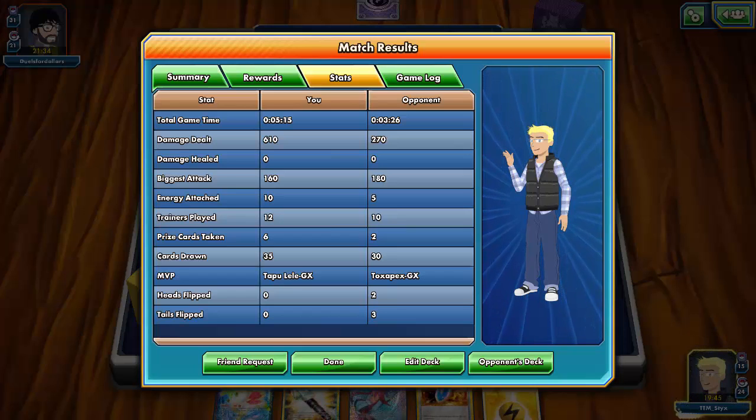That was a solid first match, though Energy Recycler did a whole lot of nothing. I'm going to switch over to Brock's Grit to see if that brings better luck, and also to show off both versions of this deck — one with Energy Recycler and one with Brock's Grit.